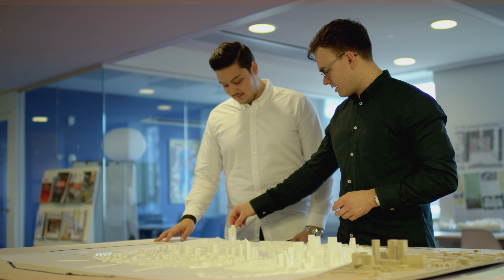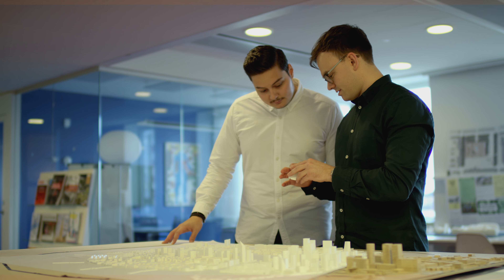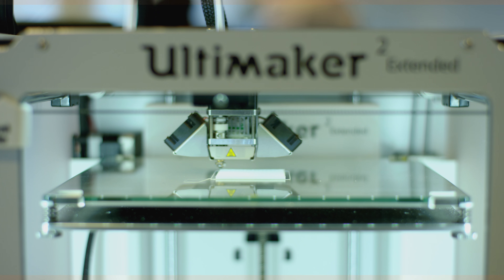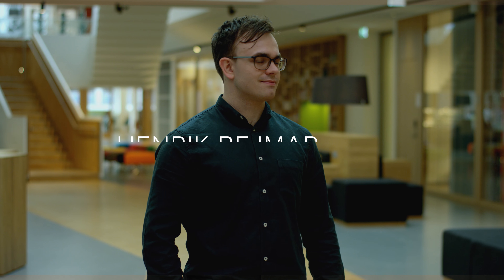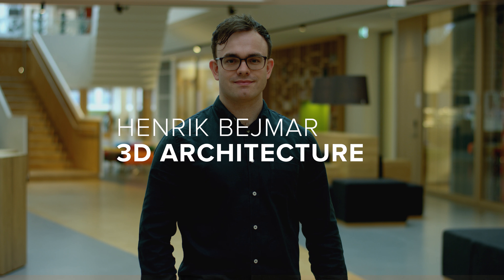The future of 3D printing is very interesting. I think it's going to be used in conjunction with actual cardboard models. But for the projects that we have, it's a very easy-to-use tool to visualize the models for the clients, and also as a tool for building the models ourselves.